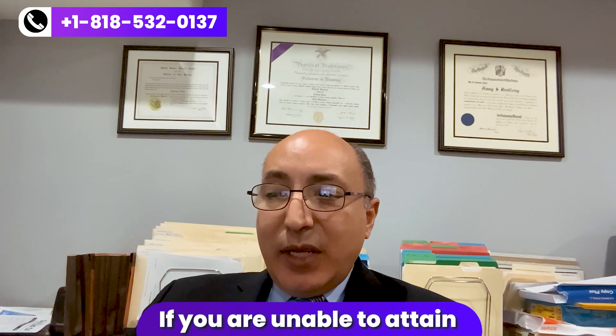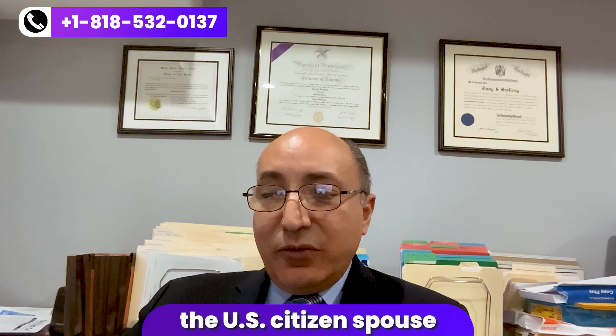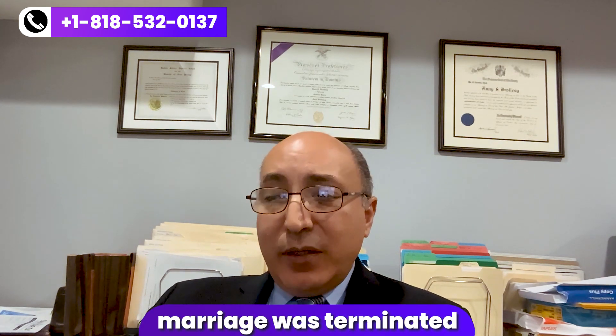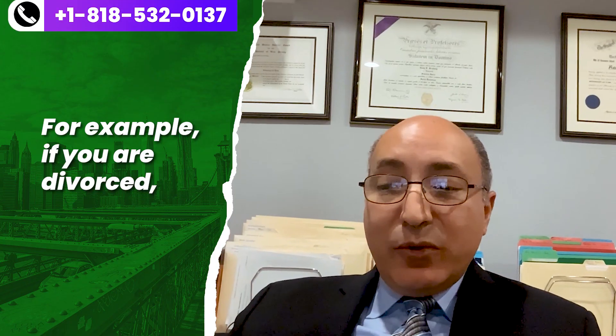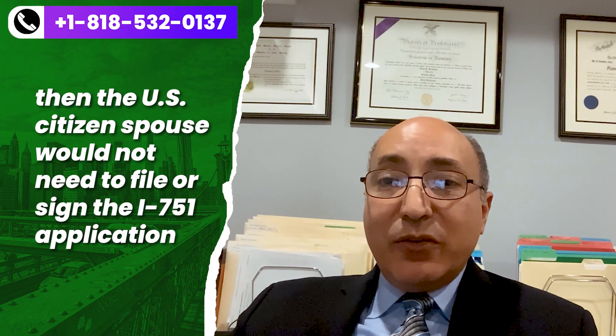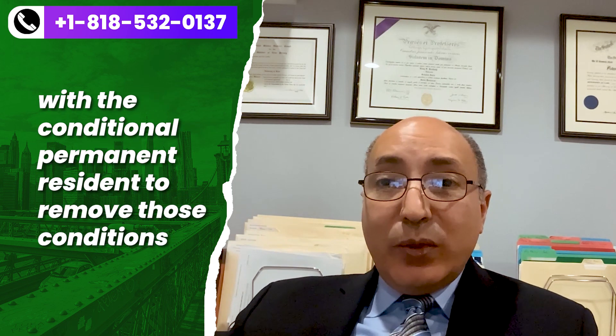If you are unable to obtain a signature from the U.S. citizen spouse, whether it be because the marriage was terminated, you can obtain a waiver of the joint filing requirement. For example, if you are divorced, then the U.S. citizen spouse would not need to file or sign the I-751 application with the conditional permanent residence to remove those conditions.